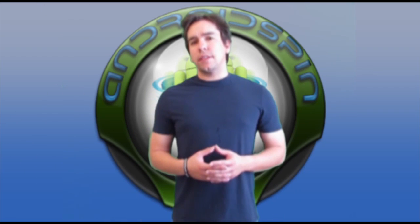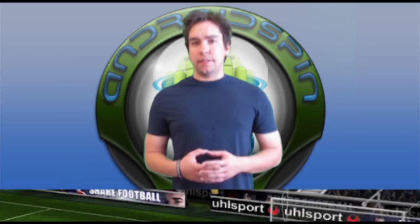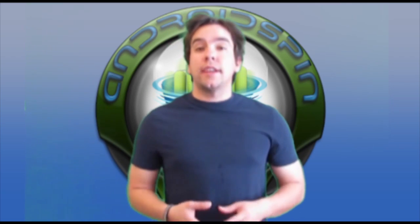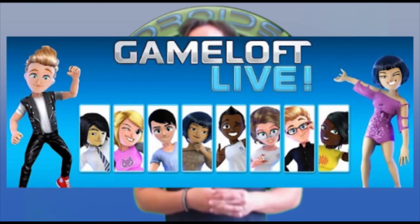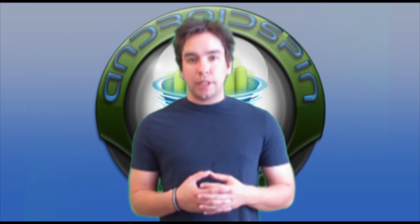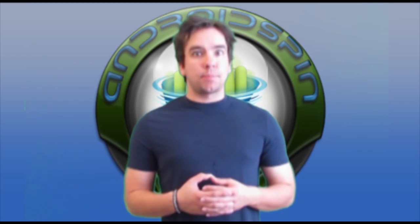Another game available on the market this week: Real Soccer by Gameloft. It is available for free on the market, and even though soccer sucks, it's free — go play it. Speaking of Gameloft, for the App of the Week, Gameloft Live is now available in the market for you to download. With Gameloft Live, you can create your own avatar, track your gaming progression, and see how you measure up to other players. So go download it for free.